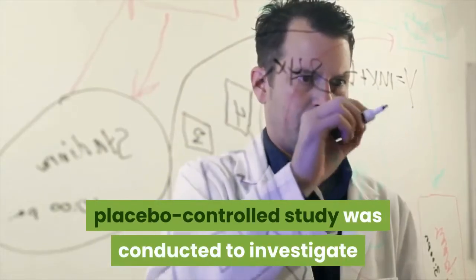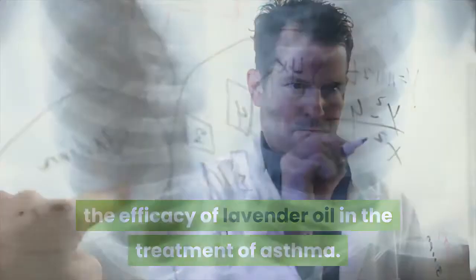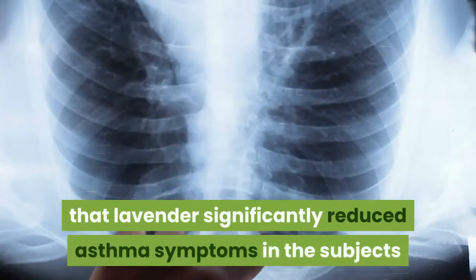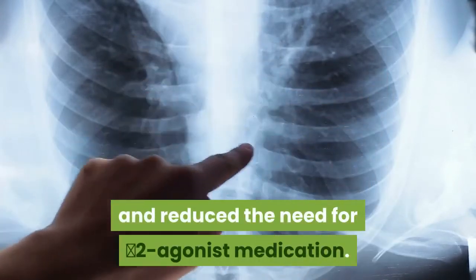Lavender oil has been shown to reduce asthma symptoms. A randomized double-blind placebo-controlled study was conducted to investigate the efficacy of lavender oil in the treatment of asthma. It was found that lavender significantly reduced asthma symptoms in the subjects and reduced the need for beta-2 agonist medication.